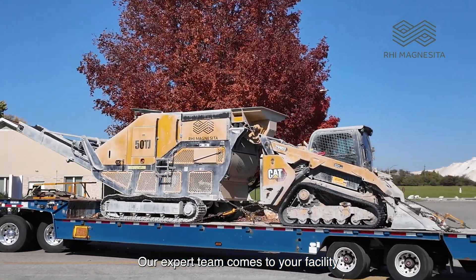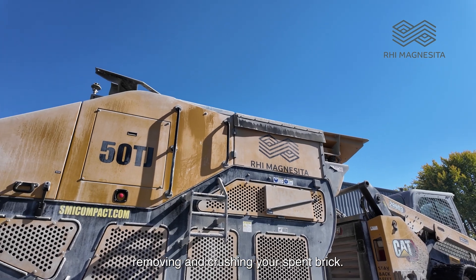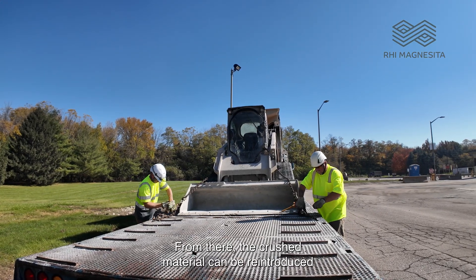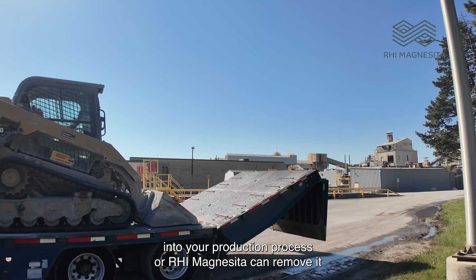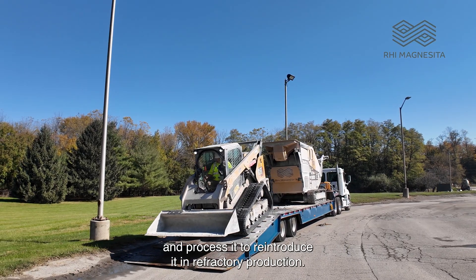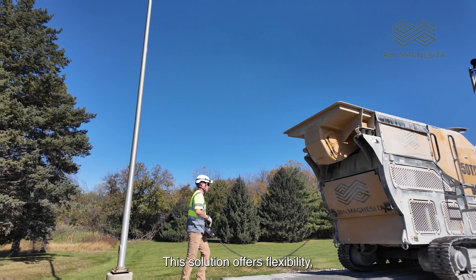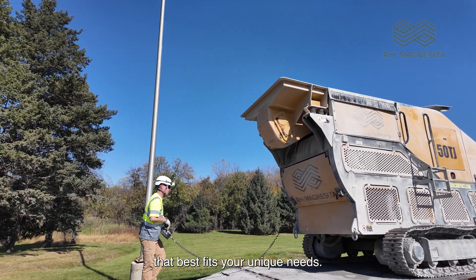Our expert team comes to your facility with our custom-designed crusher, removing and crushing your spent brick. From there, the crushed material can be reintroduced into your production process, or RHI Magnesita can remove it and process it to reintroduce it in refractory production. This solution offers flexibility, providing a recycling solution that best fits your unique needs.